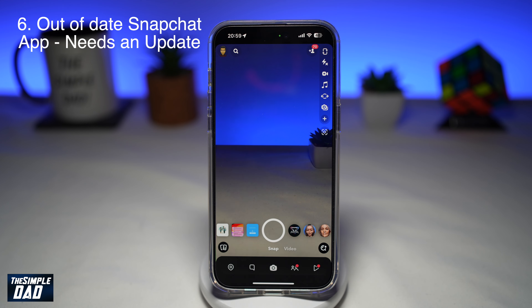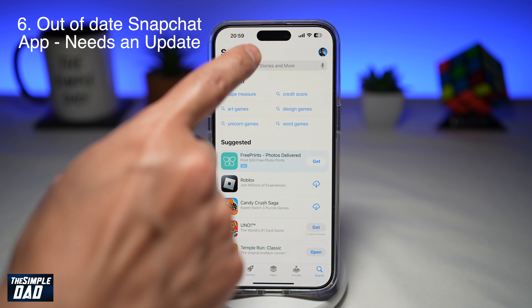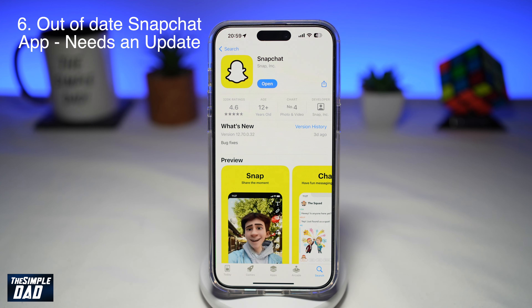The sixth reason why your Snapchat is not getting a notification is because your Snapchat app is out of date. To fix this, go to your App Store, search for Snapchat, and make sure it's been updated to the latest version. Once it's updated, go ahead and test if you're receiving any notifications.